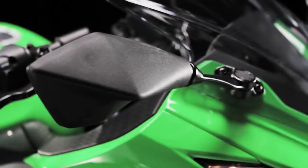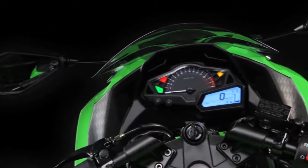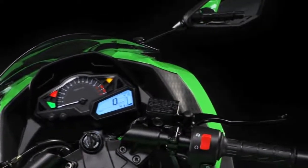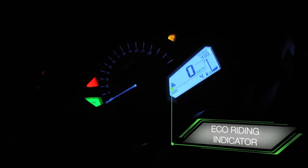Be reassured, you are in command. A fresh and engaging cockpit treatment reveals a high-quality multifunction LCD screen relaying vital information including fuel level, time and, as a first on the compact Ninja, an eco-riding indicator allowing you to cover even greater distances between fill-ups.